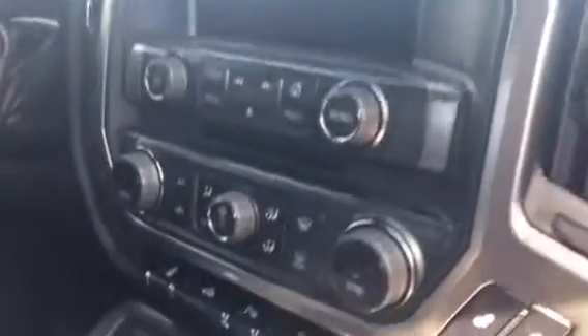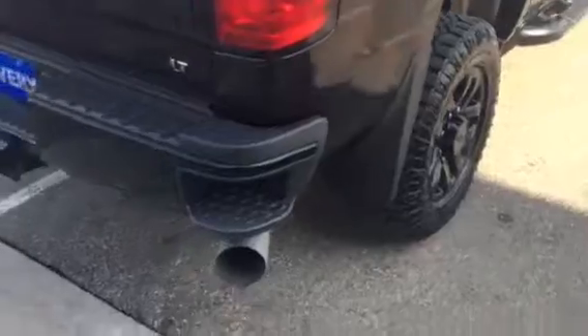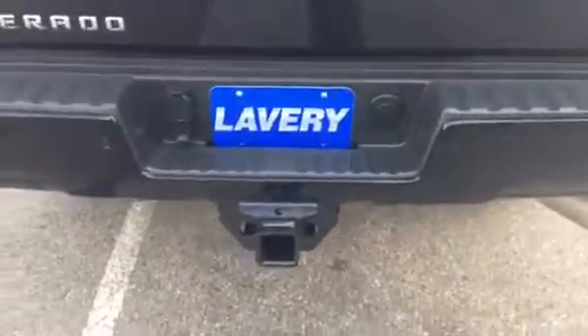It's got the cloth interior, and it's definitely a non-smoker. Power seats on both sides, Z71 embroidery down on the kick plate, cloth with heated seats, touchscreen radio, and it's got the front buckets. There's a wireless charger right here in the center console. Super clean back here. The rear corner step bumper also has rear parking assist, rear camera, and a lower-lift tailgate.